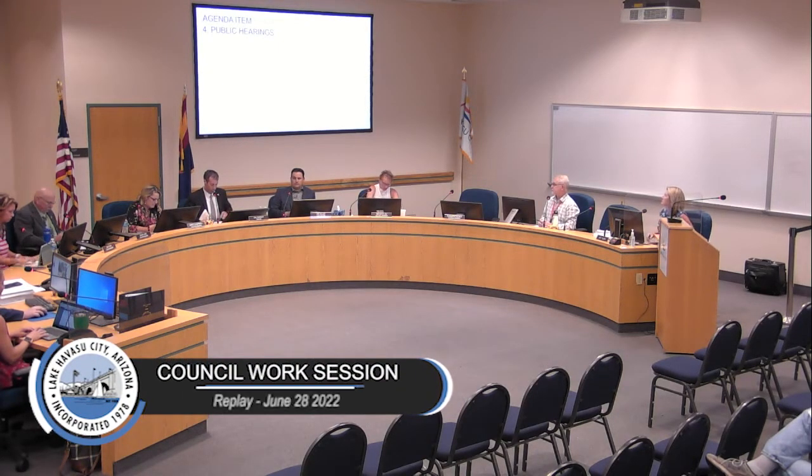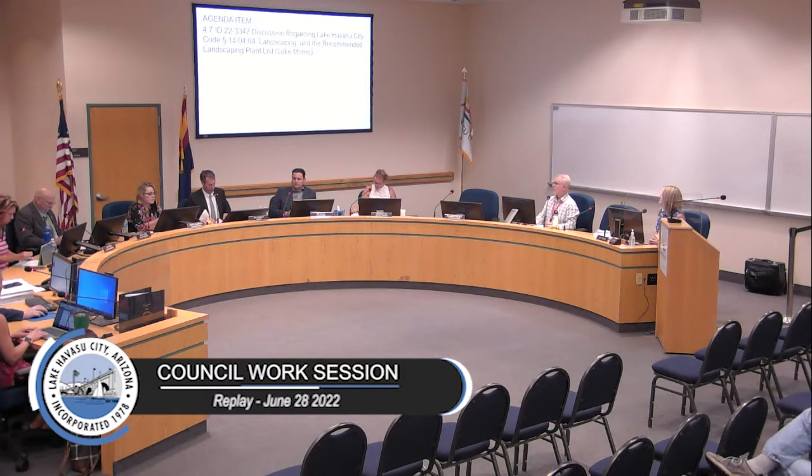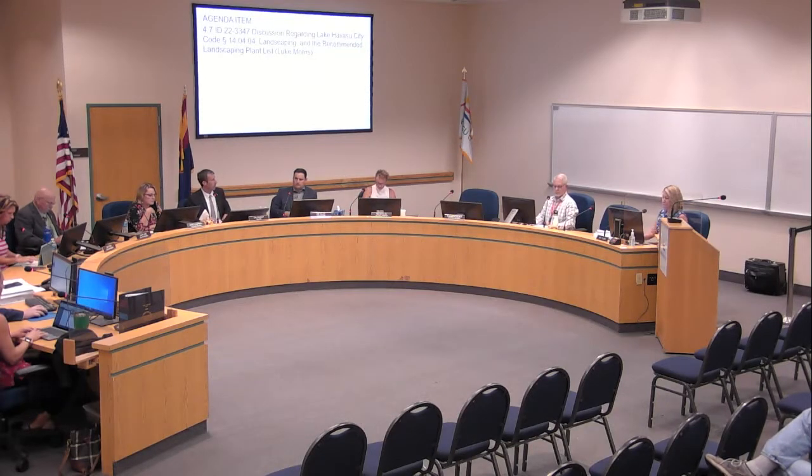Item four is our public hearings. We're here at this work session to discuss Lake Havasu City Code 14-04.04 landscaping and the recommended landscaping plant list. Mr. Morris.